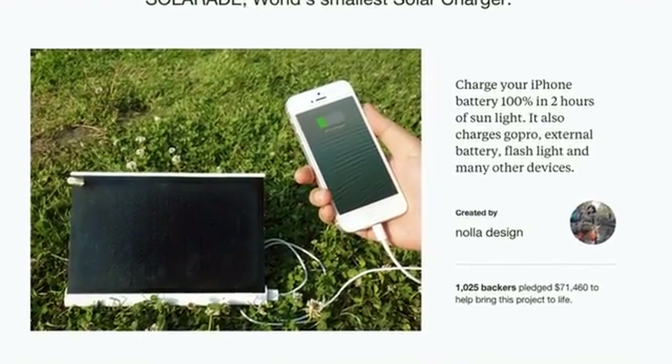Following the success of SolarAid, this year we are coming back to present you Solar Paper, the thinnest and lightest solar charger in the world. Let's take a look.